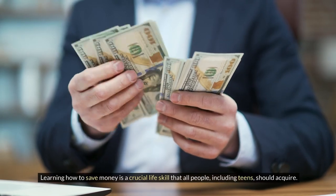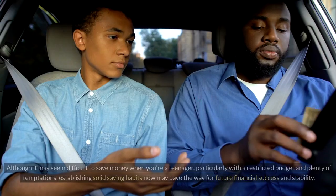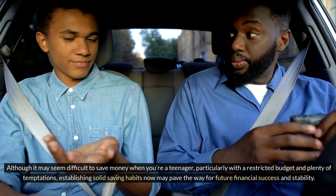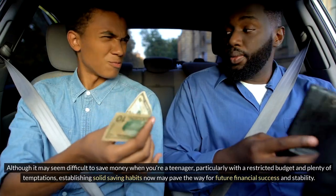Learning how to save money is a crucial life skill that all people, including teens, should acquire. Although it may seem difficult to save money when you're a teenager, particularly with a restricted budget and plenty of temptations, establishing solid saving habits now may pave the way for future financial success and stability.